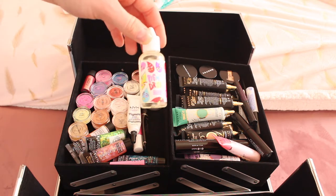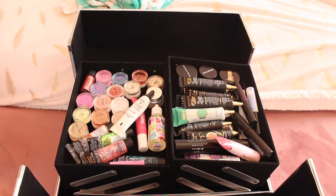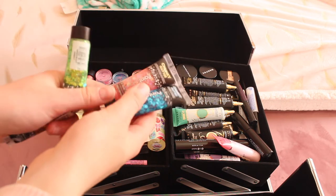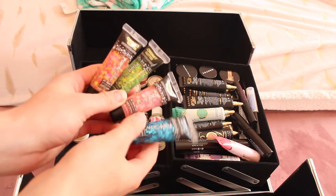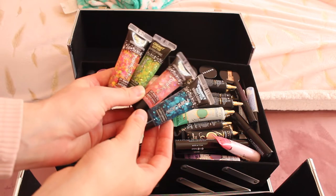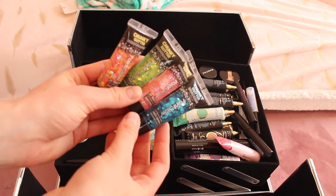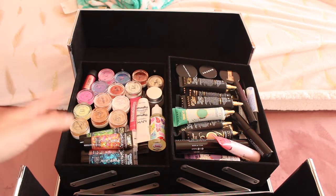I have glitter glues — a Too Faced one and a NYX one, plus a Peaches and Cream one. I also have some Pink Glow chunky glitter in gel form, which you apply directly to the face without any glue because they're already in gel. These are great for festivals, kids' parties, or anywhere someone wants glitter on their face — I actually bought these from a beauty event.